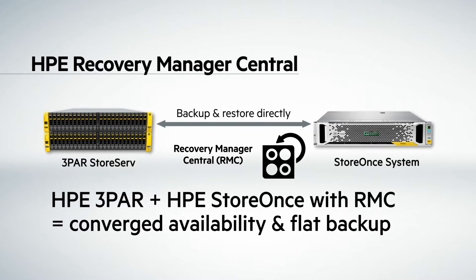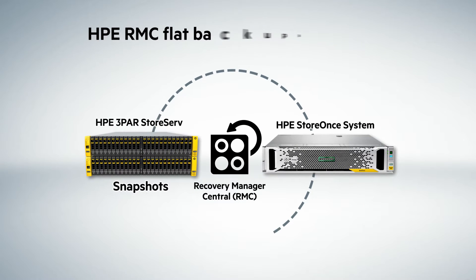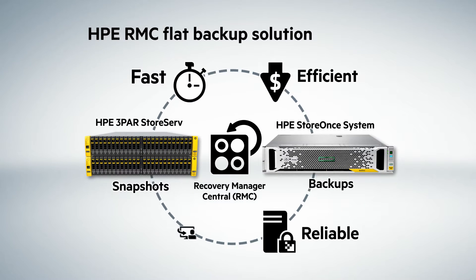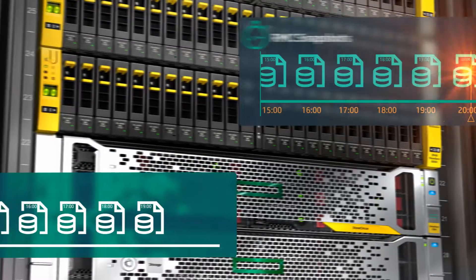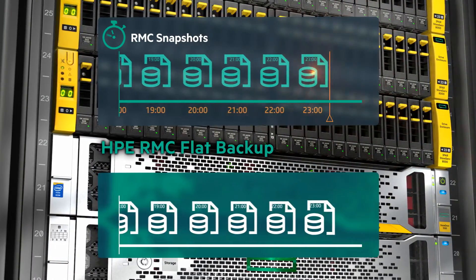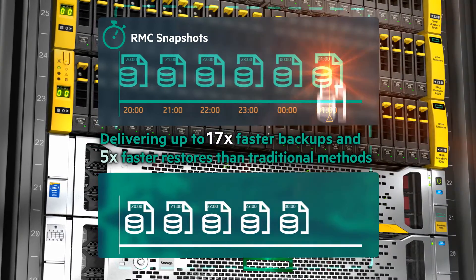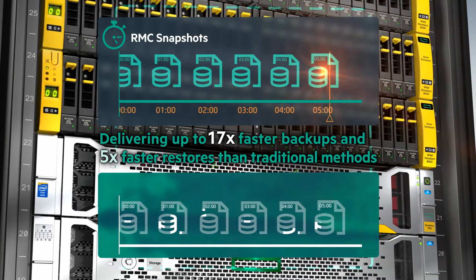HPE StoreOnce Recovery Manager Central presents a powerful solution to the evolving data protection requirements of Flash. RMC integrates HPE 3PAR StoreServ with HPE StoreOnce to provide converged availability and flat backup functionality. It's a compelling alternative to traditional backup software, combining the performance of snapshots with the protection of backups.